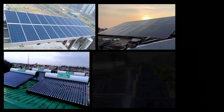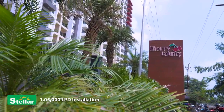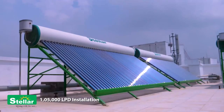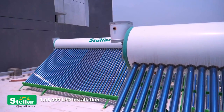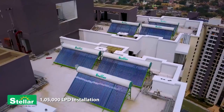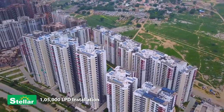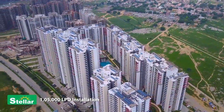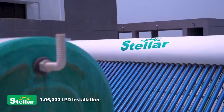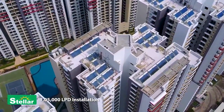Meher Group has completed a number of successful installations. The one in Cherry County is a truly remarkable one — a 1,05,000 liters per day capacity solar water heating system catering to hot water needs of 1,000 families, saving more than 5 lakh units of electricity in a year and reducing carbon dioxide emissions by more than 1,500 tons per year.